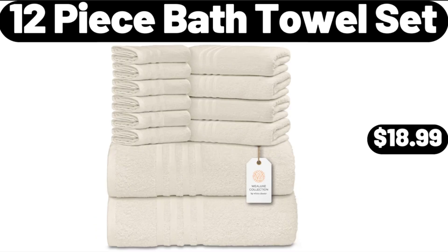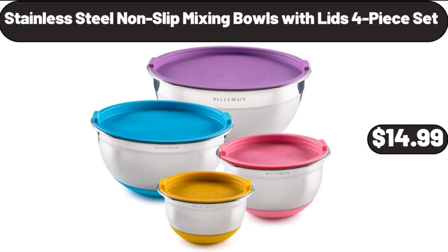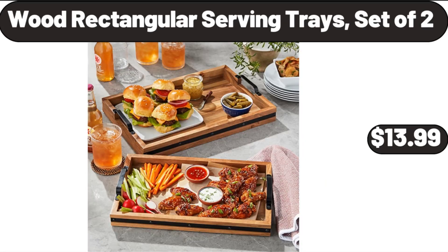12-Piece Bath Towel Set, $18.99. Please don't forget to subscribe to my channel, thank you very much for everything. Stainless Steel Non-Slip Mixing Bowls with Lids 4-Piece Set, $14.99. Wood Rectangular Serving Trays, Set of 2, $13.99.